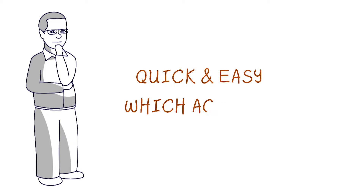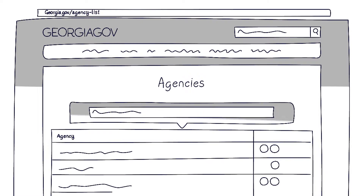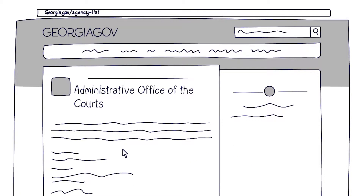First, you need to decide what state agency will have the records you need. Always feel free to check out Georgia.gov for a complete list of state agencies. From the list, you can find descriptions of each agency as well as a link to their website and contact information.